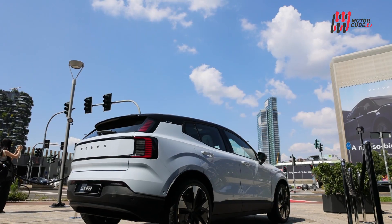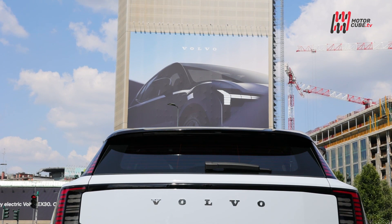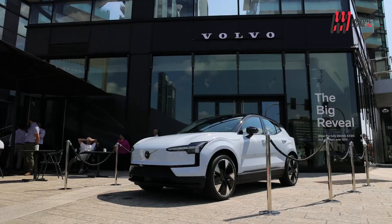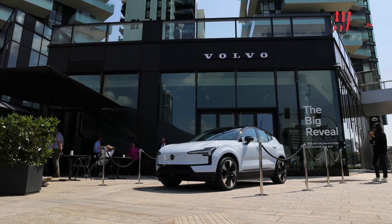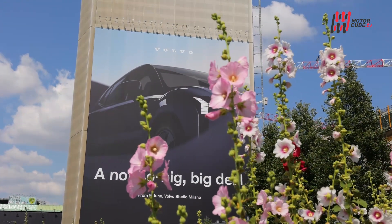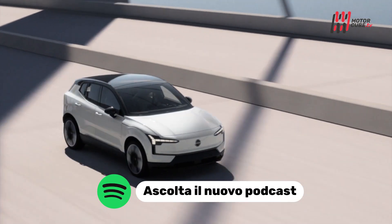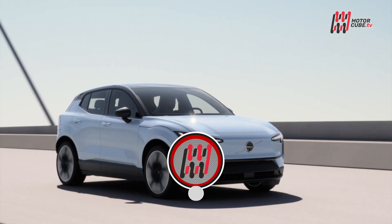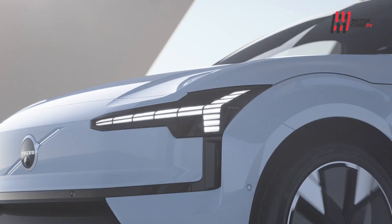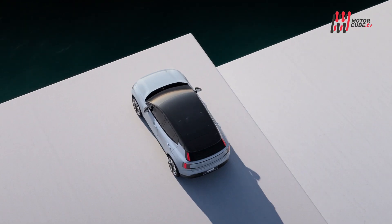Volvo EX30 è un SUV elettrico piccolo nelle dimensioni, ma dalle grandi ambizioni, progettato per offrire prestazioni elevate e soddisfare le aspettative di sicurezza tipiche del marchio Volvo. Questo SUV compatto, il primo della gamma Volvo, combina tecnologia all'avanguardia con un design squisitamente scandinavo. L'EX30 si distingue anche per la sua ecosostenibilità, avendo la più bassa impronta di CO2 tra tutti i modelli Volvo fino ad oggi.